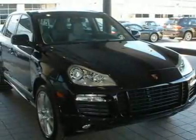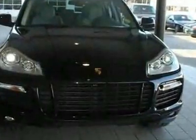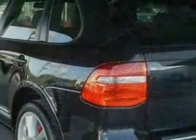Check out this 2010 Porsche Cayenne AWD 4-door GTS Tiptronic. This Cayenne has just under 2,000 miles. For your protection, this vehicle has a factory warranty.